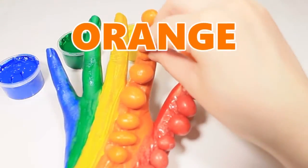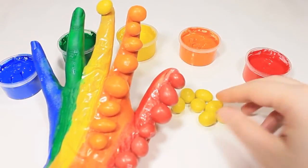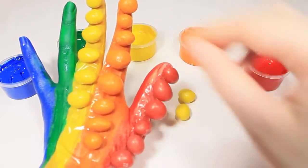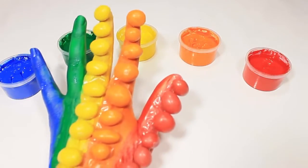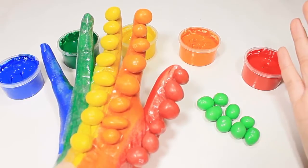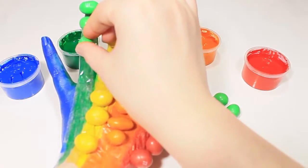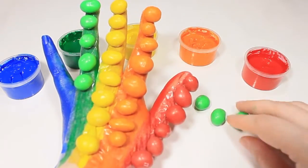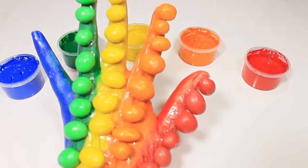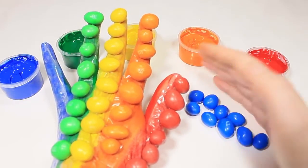Yeah! Orange. Blue. Yellow. Yeah! Green. Green. Green.